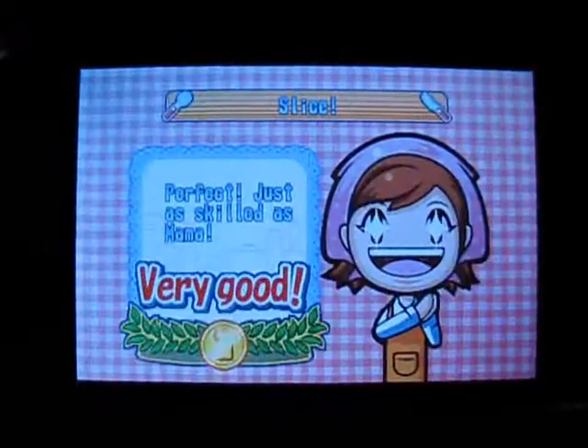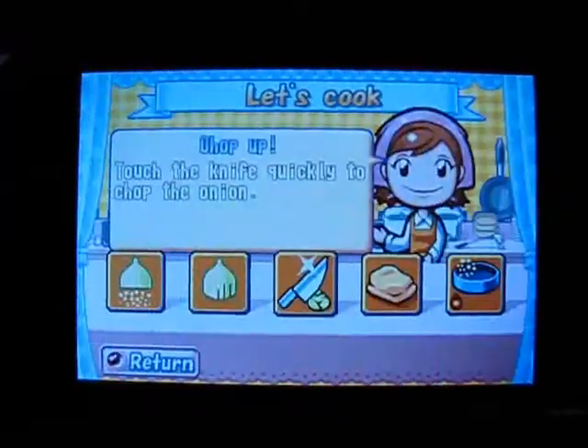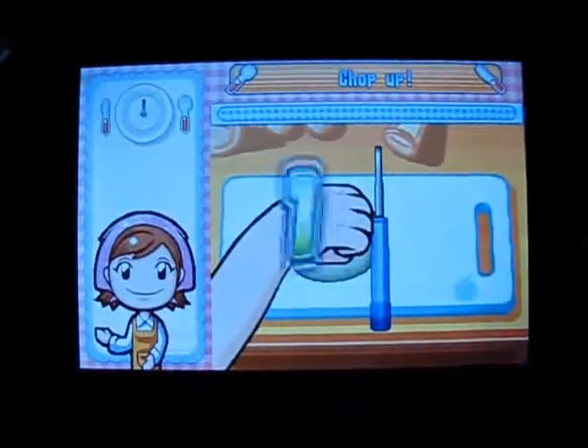The difference is you're not preparing a dish, just seeing how good you are at stirring, chopping, etc. A timer is displayed in the upper left, and a progress meter is shown above your work area.